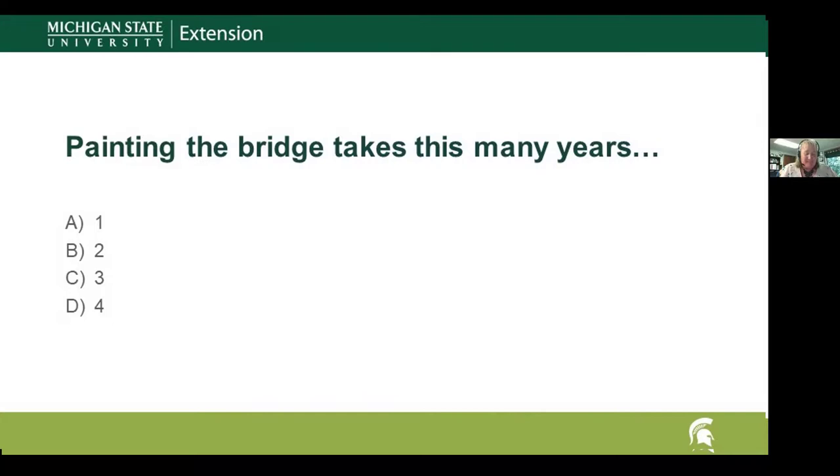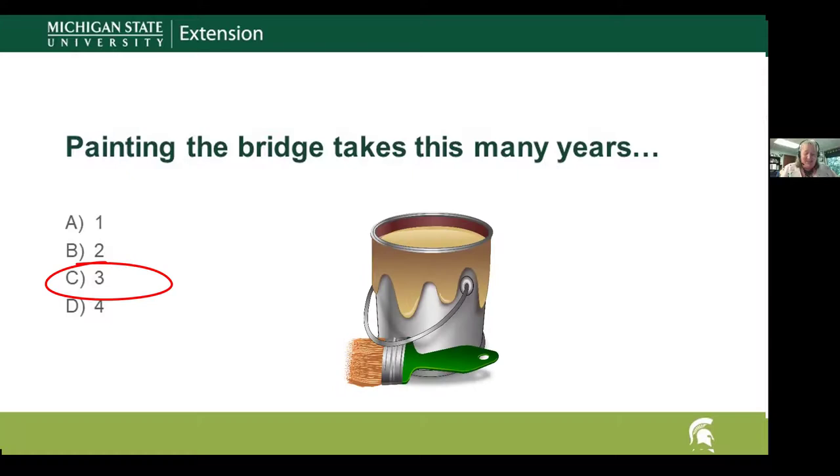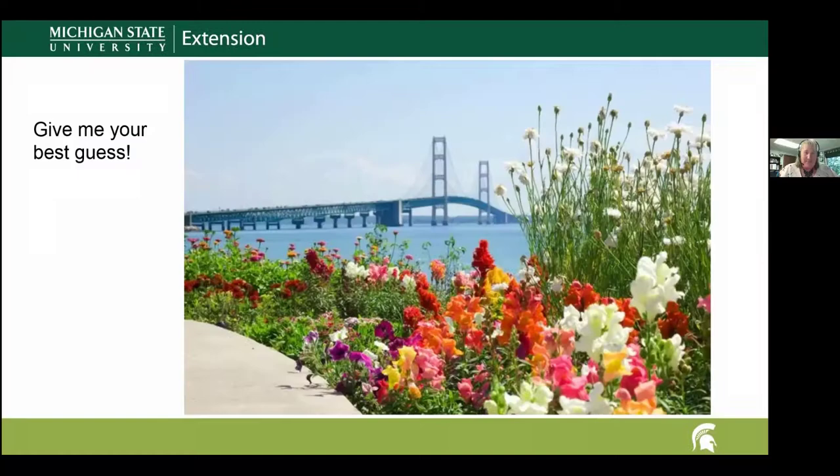Question six: painting the bridge takes one, two, three, or four years? The answer is three years. It takes three years to paint the bridge, and when the work is complete they just start right back over again — so whoever's on the painting crew, it's a never-ending job.